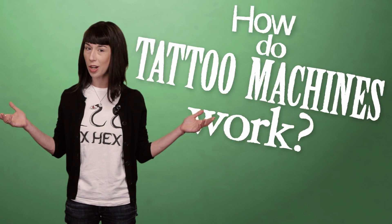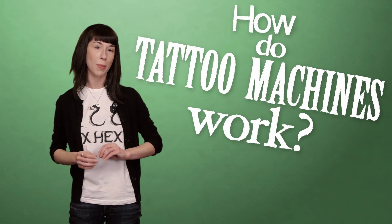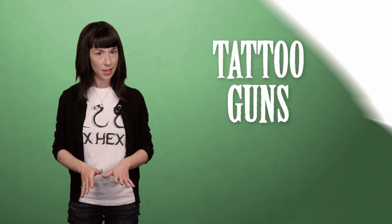So our question for the day is how do tattoo machines work? And yes, the preferred industry term is tattoo machines, not tattoo guns.